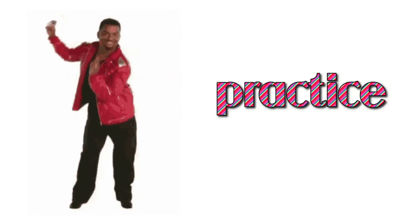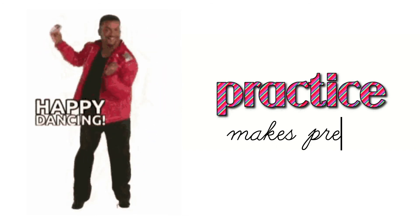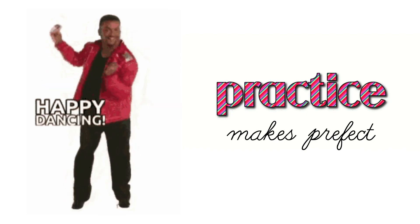Time to do a happy dance! Remember to practice your fluency each day this week — why? Because practice makes perfect. See you next time!